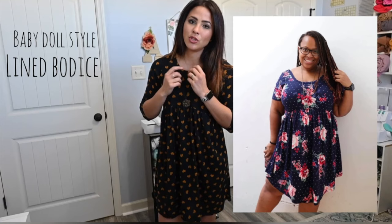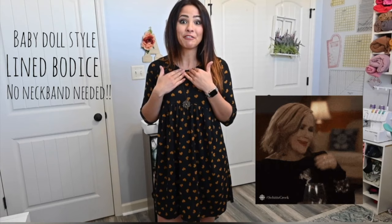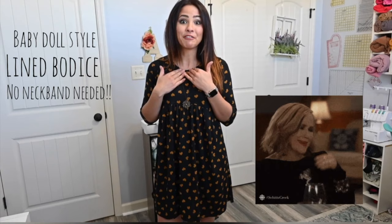The baby-doll style of the bodice is just super cute, and I love that the bodice is lined. You have an outer and a liner on the bodice, which teaches you how to line bodices and get a really nice neckline without needing a band. So if you're scared of banding, this is a perfect one — it's pretty easy to sew and you don't need a neckband. It's just lined. I love it because you can also use an overlay. I've done it with lace where the lining at the bottom was a darker color and the overlay was lace — it looked gorgeous.